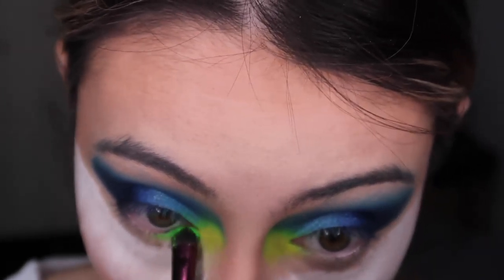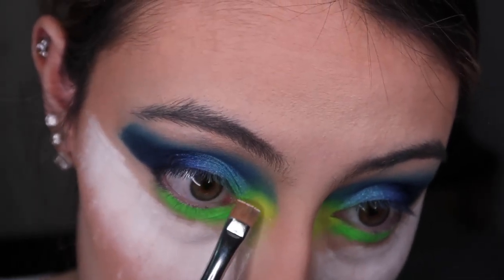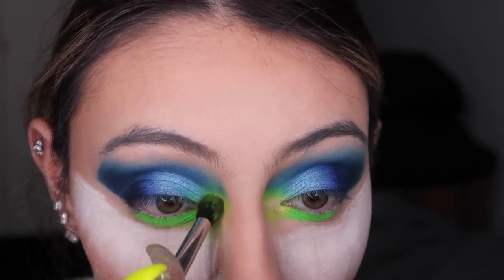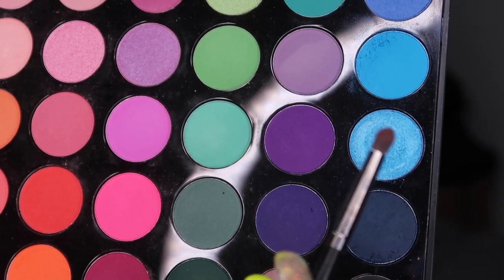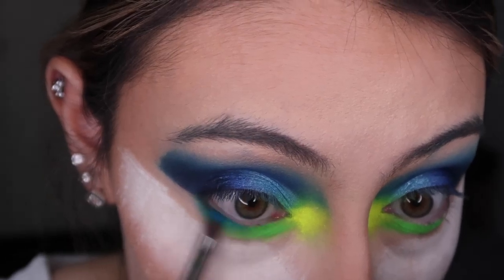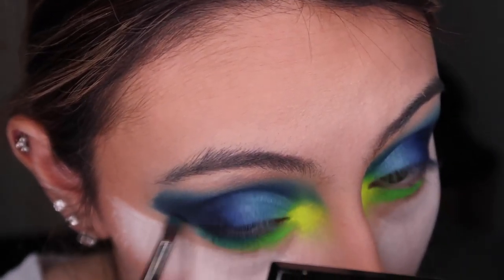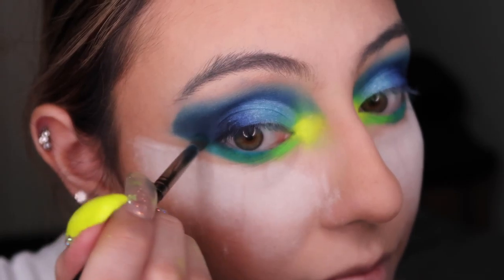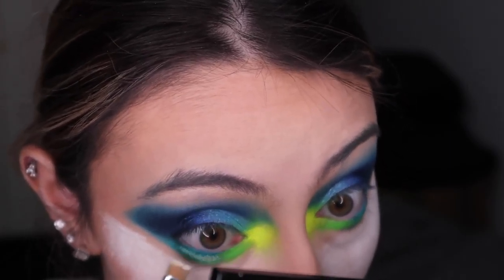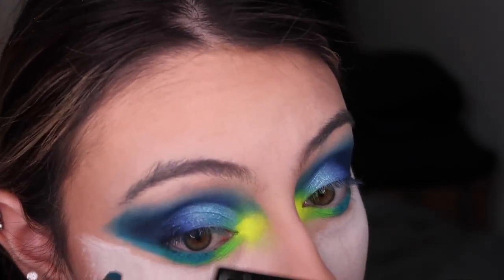Going in with another Stargazer pigment - the green one. I use the RCMA No Color Powder under my eyes to bake so any fallout from bright intense shades does not stain my face or stay on the foundation. The biggest tip I can give: if you're not doing eyes first, bake under your eyes because you can just flick it off at the end. Then going back to the blue shimmery shade, doing the same steps on the bottom lash line - lightest to darkest blue, mixing with black and navy, packing and blending.